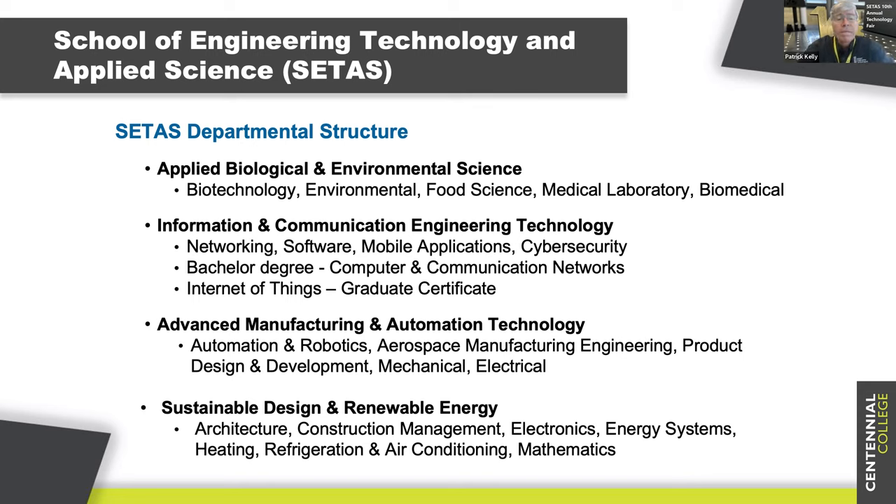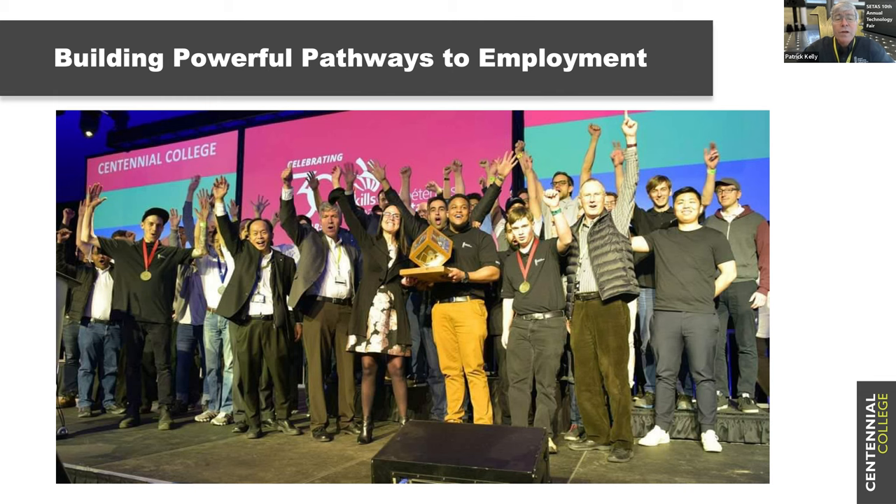What you're looking at here is a very exciting thing we participate in every year: Skills Ontario. We think of it as the Olympics of post-secondary education, where all the colleges come together and students compete in timed competitions. We've been competing over the last eight years, and this is a shot of Centennial College winning the College of Distinction Awards. We came out on top of all the community colleges in Ontario, and we've done that three years in a row.